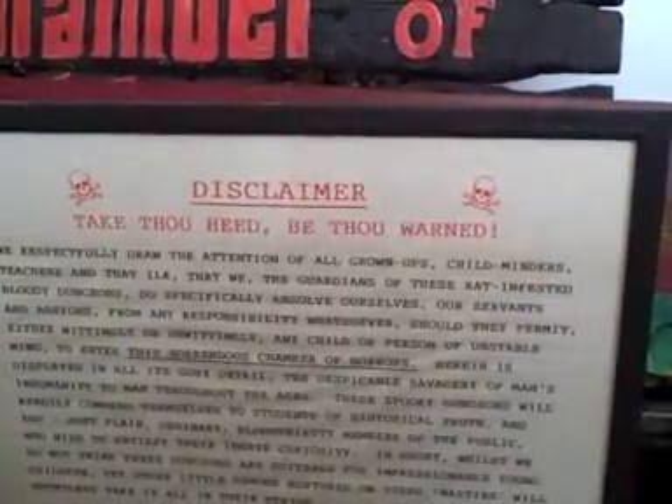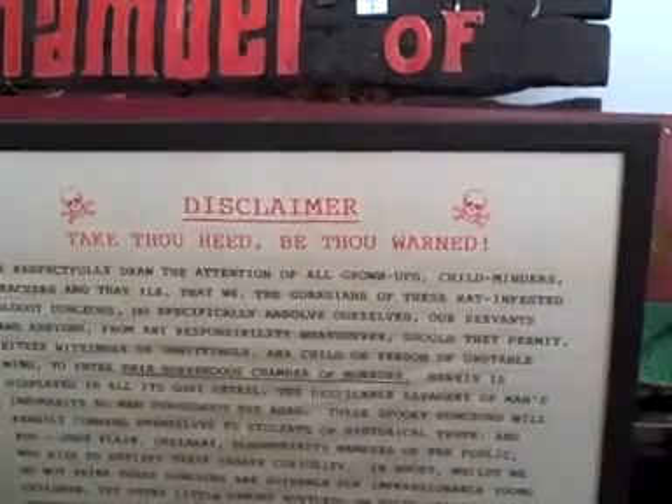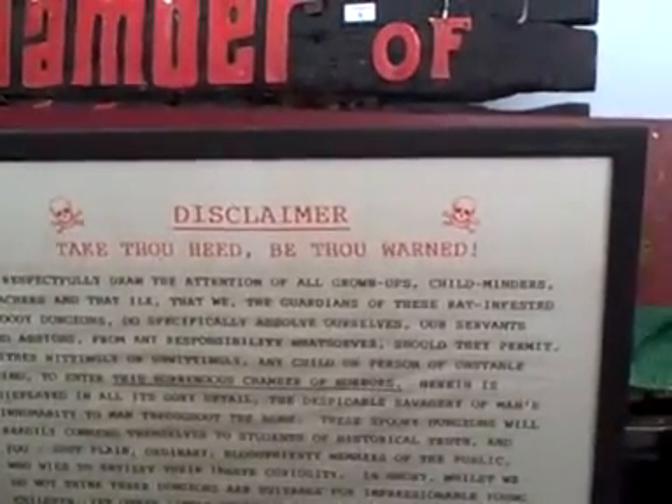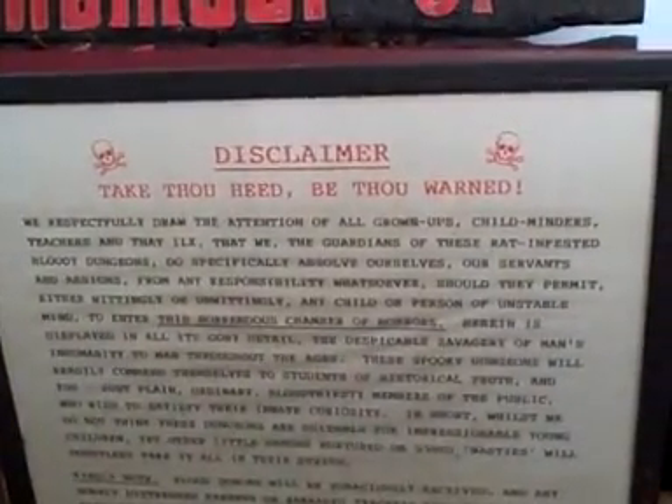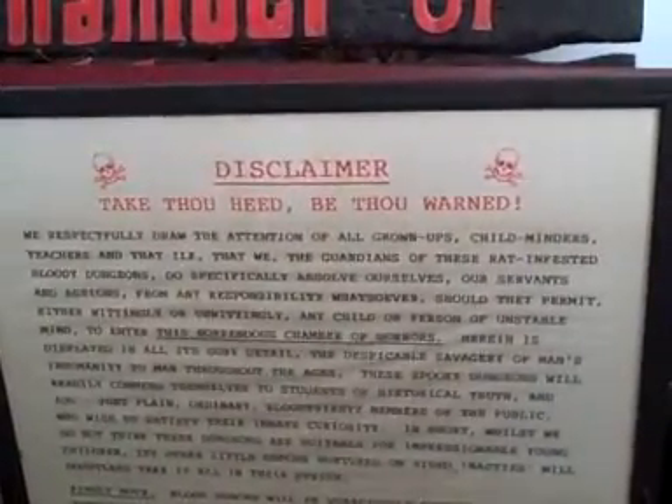And it's a big bugger. 'To respectfully draw the attention of all grown-ups, child-minders, teachers, and that ilk, that we, the guardians of these rat-infested bloody dungeons, do specifically absolve ourselves, our servants and assigns, from any responsibility whatsoever, should they permit, either wittingly or unwittingly, any child or person of unstable mind to enter this horrendous Chamber of Horrors. Herein is displayed in all its gory detail the despicable savagery of man's inhumanity to man throughout the ages. These spooky dungeons will readily commend themselves to students of historical truth.'